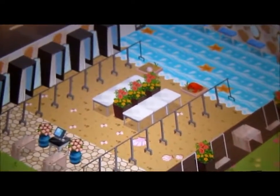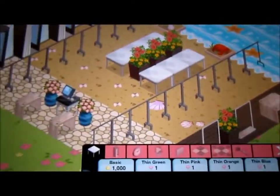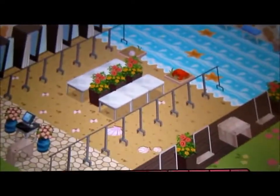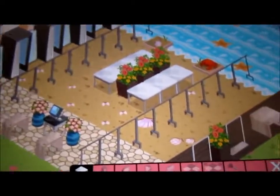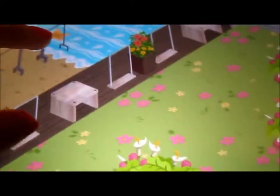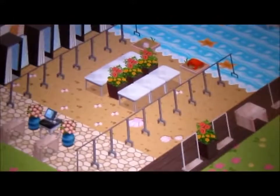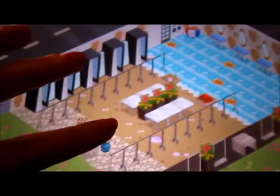Hey guys, so this is my fashion story store. This is what it looks like with basically nothing in it. Very beachy inspired. I'm not done yet — I plan on expanding this more to make kind of like a boardwalk looking thing. But this is what I have so far, and I really like it.